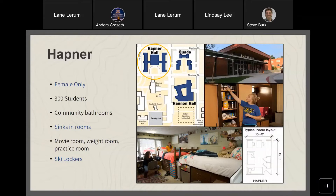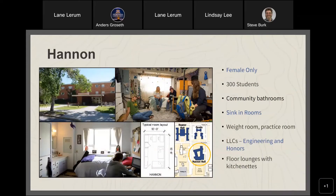Hafner is all-female with 300 students, community bathrooms, sinks in rooms, a movie room, community kitchen, exercise room, practice room for musicians, and ski lockers available for rent. Hannon Hall is also all-female with roughly 300 students, community bathrooms, sinks in rooms, a weight room, practice room, and Engineering and Honors Living Learning Communities. It's right near American Indian Hall with great proximity to classrooms and the Strand Union Building.